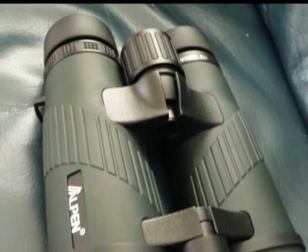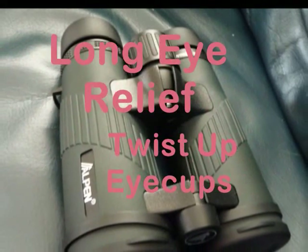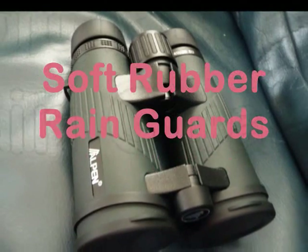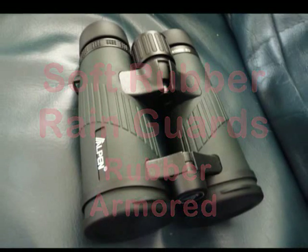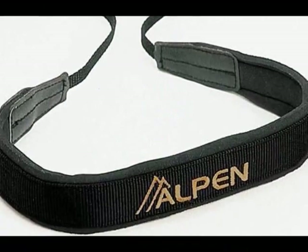The Wings series of Alpen has everything you would expect from top quality binoculars, such as long eye relief, twist-up eye cups, waterproof, nitrogen filled, soft rubber rain guards, rubber armored for comfort, protection and durability, with its own deluxe travel case and wide neck strap.